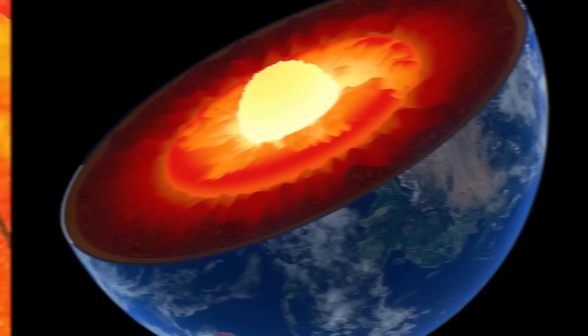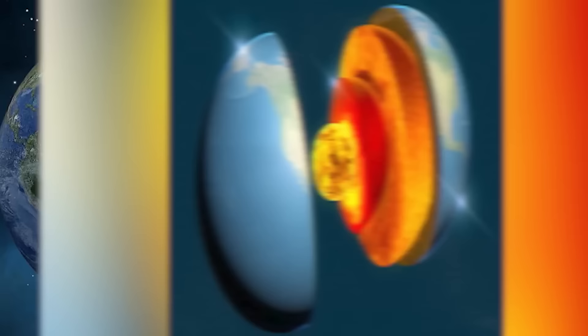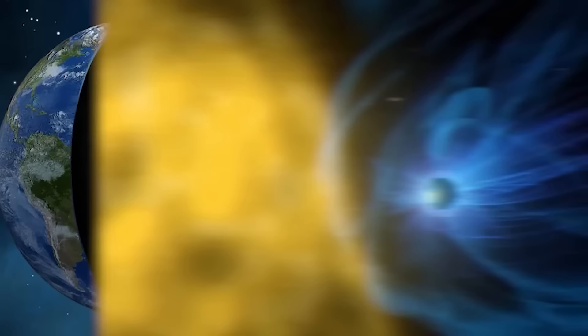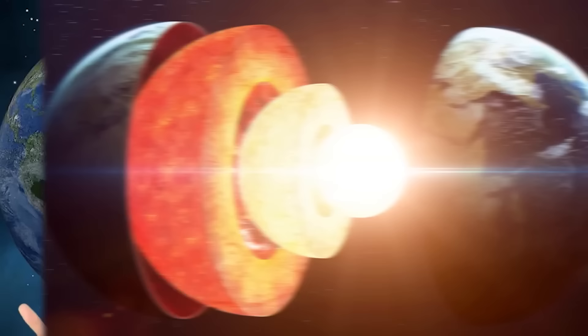The core is the very center of the earth and the hottest — around 5,200 degrees Celsius. Here's where it gets weird: scientists discovered that the core of the earth is actually asymmetrical. Seismic waves caused by earthquakes travel faster through the core going north and south than going east and west. This causes the iron that solidifies on the sides of the core to grow more on one side, leaving the core lopsided.